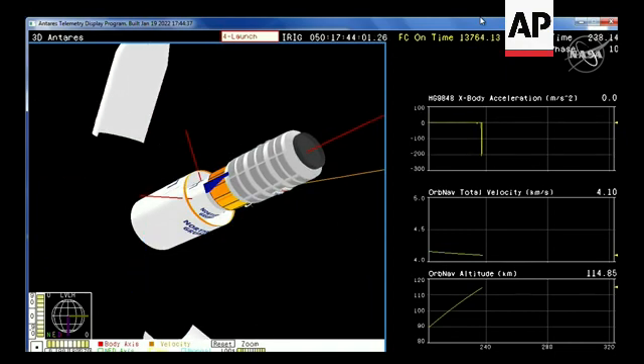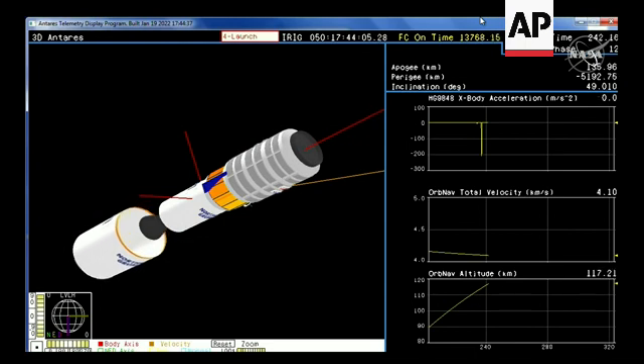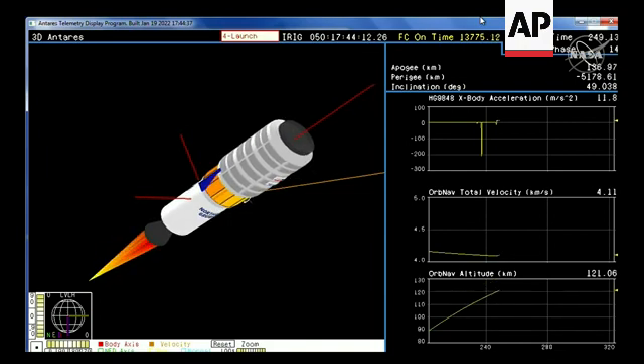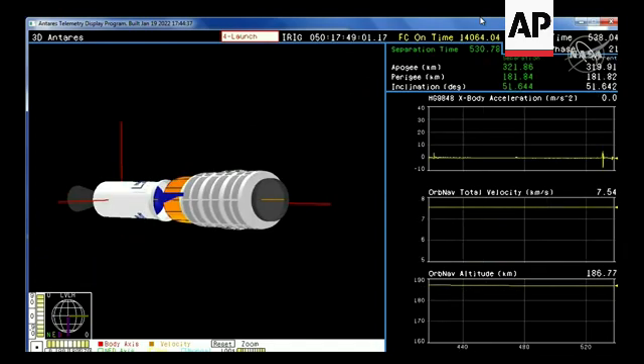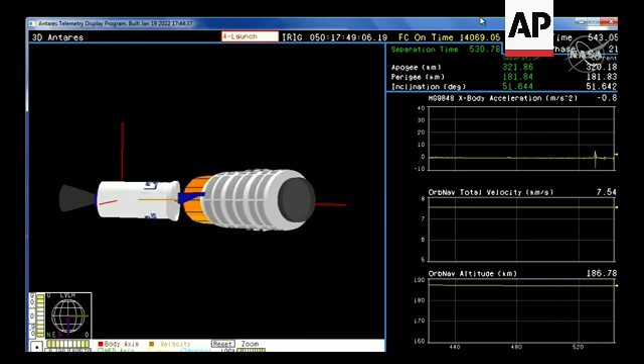Fairing separation confirmed. Cygnus is now exposed to the atmosphere as it continues its trek uphill to its preliminary orbit. Stage 2 ignition confirmed. Spacecraft separation confirmed — Cygnus now well on its way to the International Space Station.